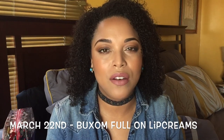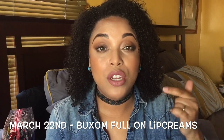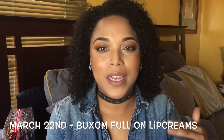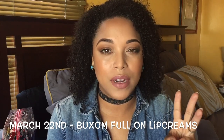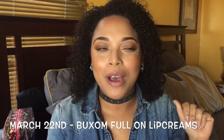On March 22nd, the Buxom Full-On Lip Creams will be on sale. The regular price is $20, but they'll be on sale for half price — $10! I'm really excited about that. They have a huge range so I can get overwhelmed, but I've heard Dolly, Hot Toddy, and White Russian are the top three. They also have a shade called Melissa, which would just be so cute to have something with your name on it. Let me know in the comments if you've tried the Buxom Full-On Lip Creams and have any suggestions!